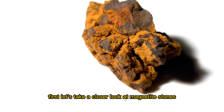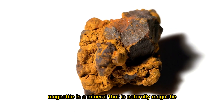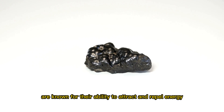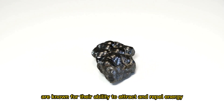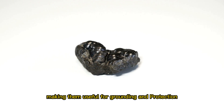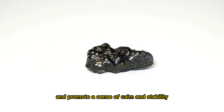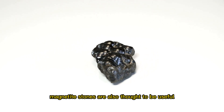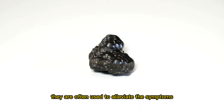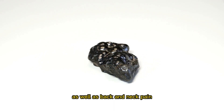First, let's take a closer look at magnetite stones. Magnetite is a mineral that is naturally magnetic, hence its name. Magnetite stones are known for their ability to attract and repel energy, making them useful for grounding and protection. They're believed to balance the chakras and promote a sense of calm and stability. Magnetite stones are also thought to be useful for relieving pain and inflammation, and they are often used to alleviate the symptoms of arthritis, as well as back and neck pain.